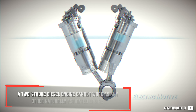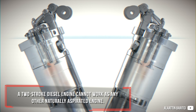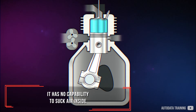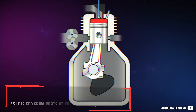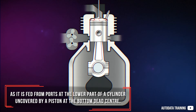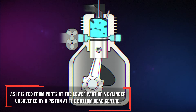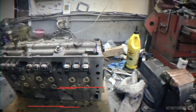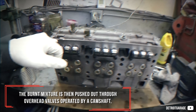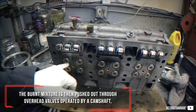A two-stroke diesel engine cannot work as any other naturally aspirated engine. It has no capability to suck air inside, as it is fed from ports at the lower part of a cylinder uncovered by a piston at the bottom dead center. The burned mixture is then pushed out through overhead valves operated by a camshaft.